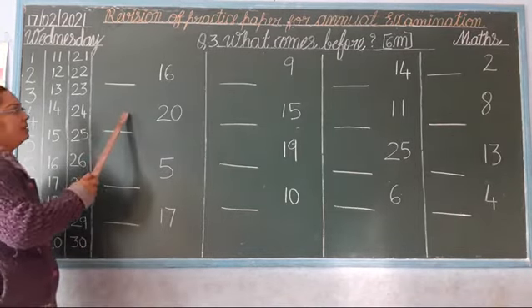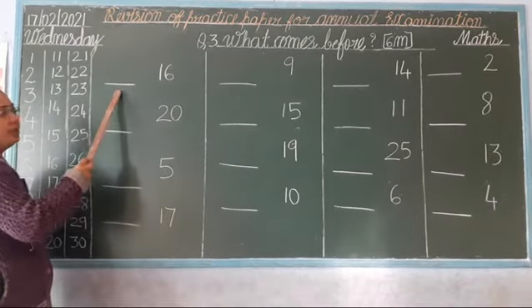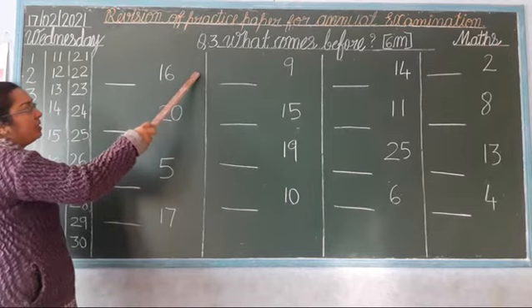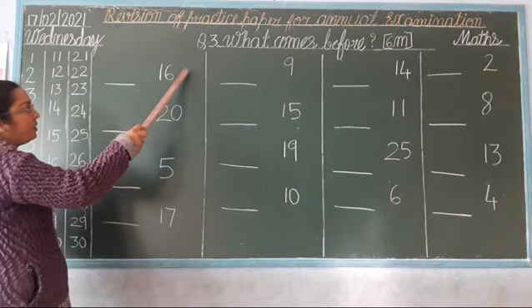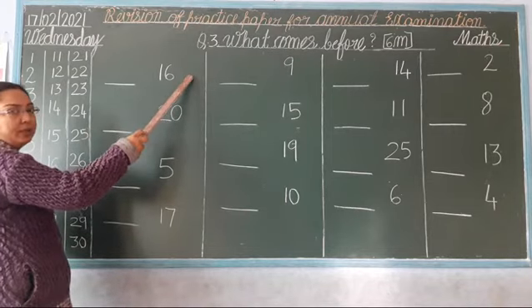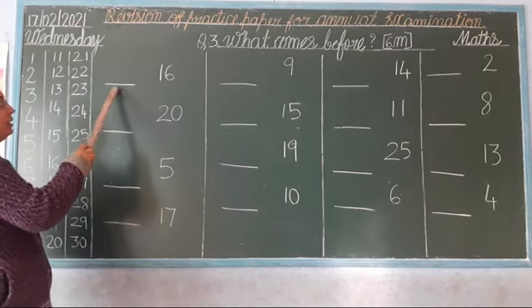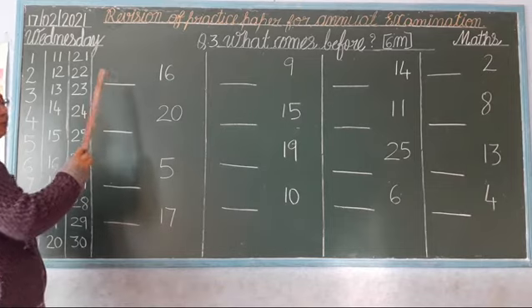So now let's start. Before number: if the blank comes before a number, that is the before number. If the blank comes after a number, that is the after number — the next number. Okay? If the blank comes before a number, it's the before number.